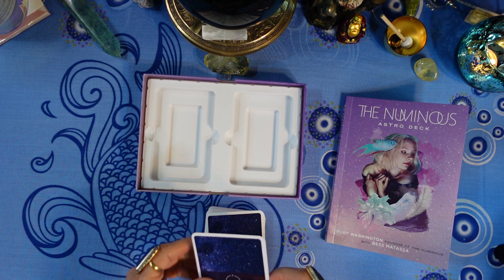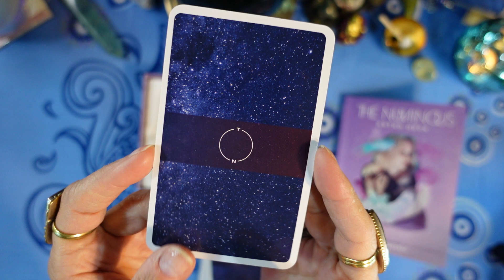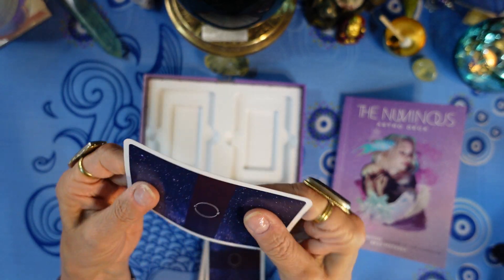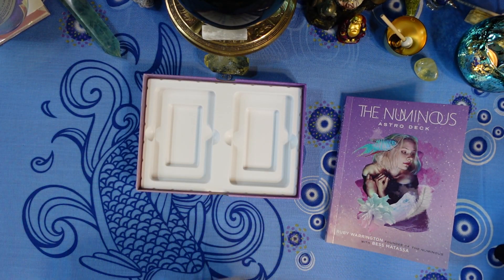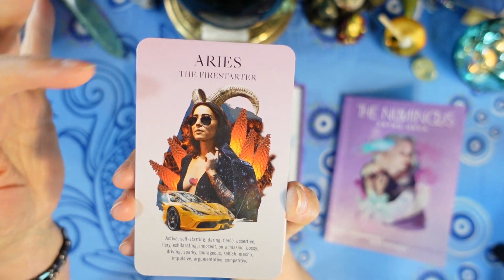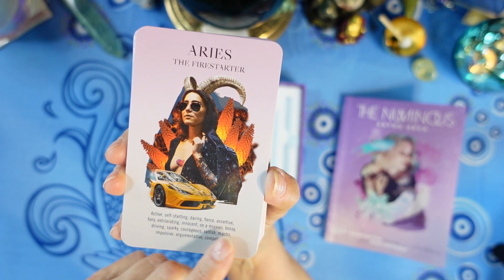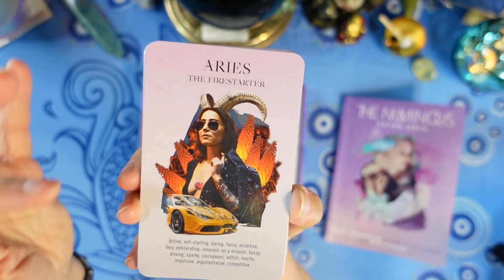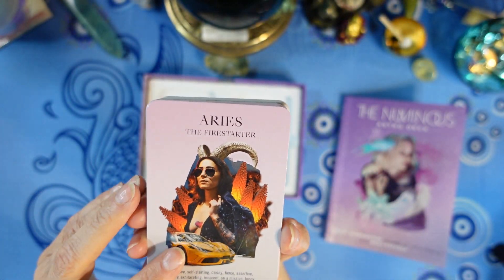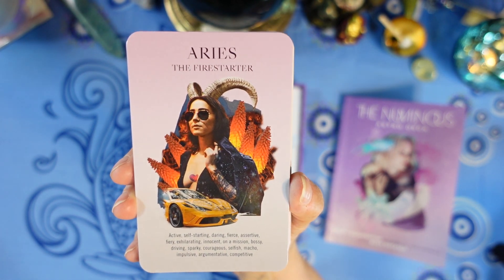The back of the cards has a 'T' at the top and 'N' at the bottom, though they're not reversible since there are no reverse meanings. The cards are glossy and medium to heavy weight. On the front, the title of the card is at the top with a keyword or epithet — like Aries being 'the Fire Starter' — and a list of keywords. The artwork is really interesting and colorful. There's no illustrator mentioned, so I'm assuming Ruby Warrington or Beth Matassa did the artwork.